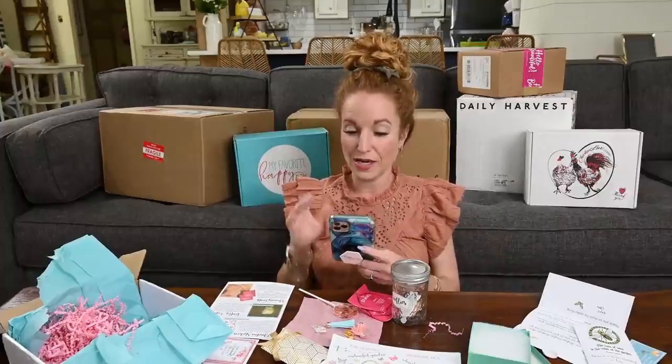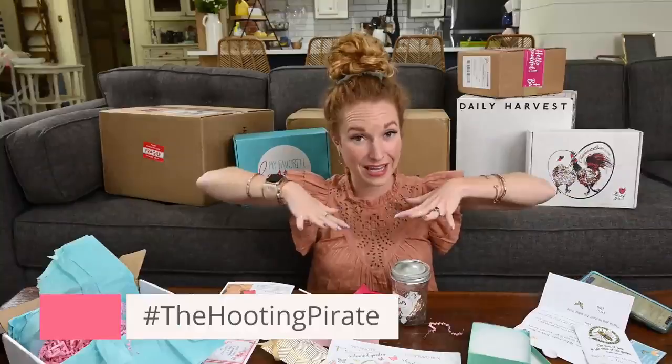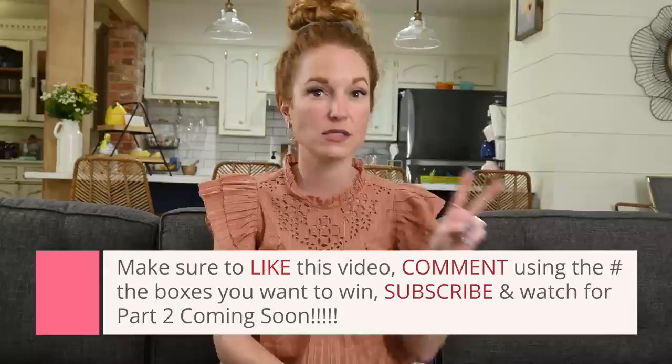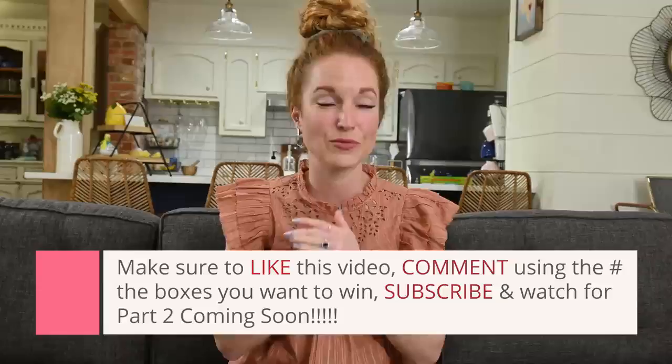The Hooting Pirate ships to both U.S. and Canada and is $34.95. The Hooting Pirate is also hosting a giveaway! If you are interested in winning a box, make sure you enter the hashtag down below and write what you love about this box — or if you're excited that it's a Canadian box. We have so many boxes for the month of June — I'm splitting this up into two videos. Come back because the second half of the June haul has more giveaways and more amazing boxes.